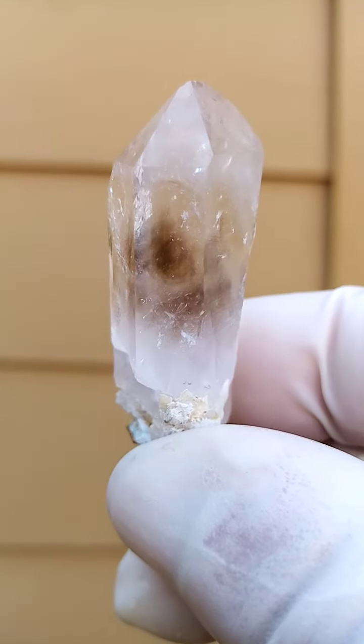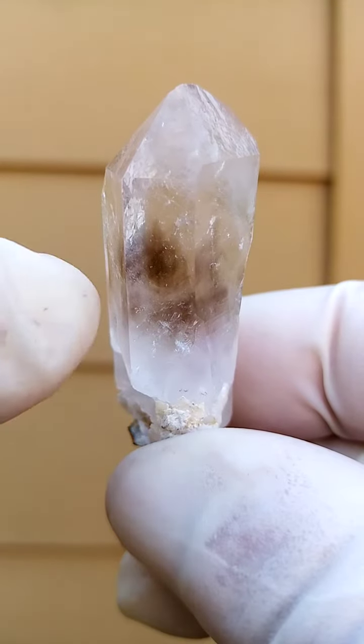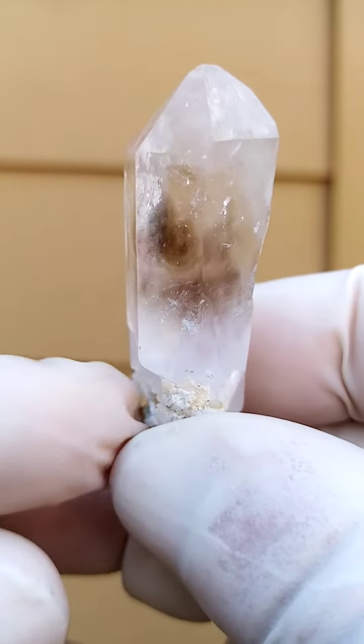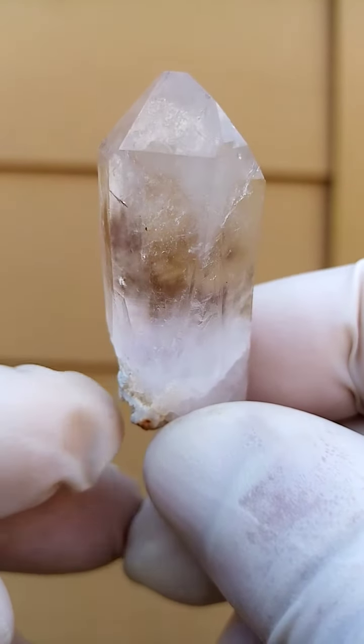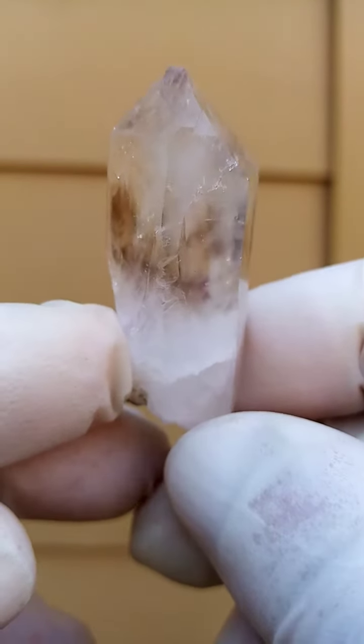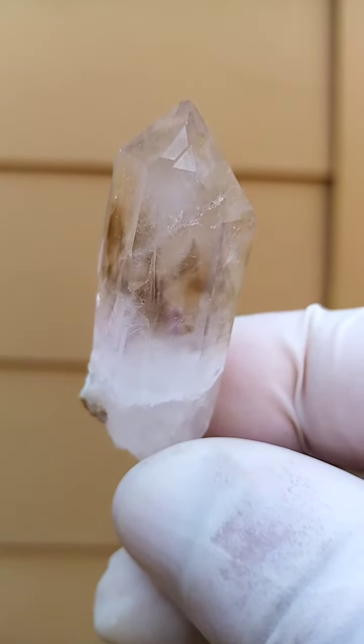Nice luster, nice shine, lots happening on the inside. Definite patterning there. There seems to be a little bit of purple running off the black mass. The little black clouds going inside this predominantly clear quartz with tiny shots of it. Appears to be amethyst as well.